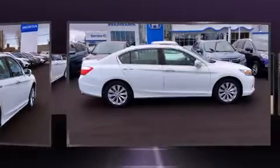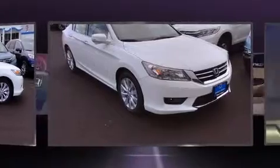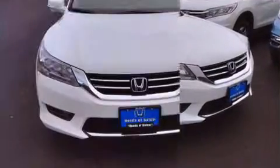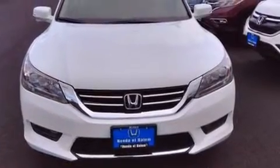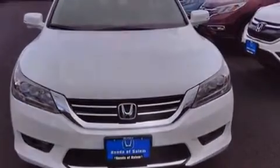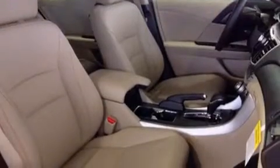Features such as automatic climate control and leather upholstery prove that economical transportation does not need to be sparsely equipped. Premium sound delivers seven speakers, providing you and your passengers a sensational audio experience.